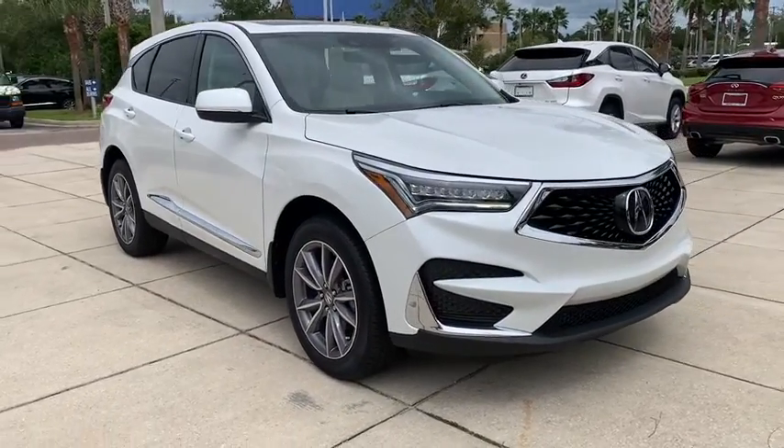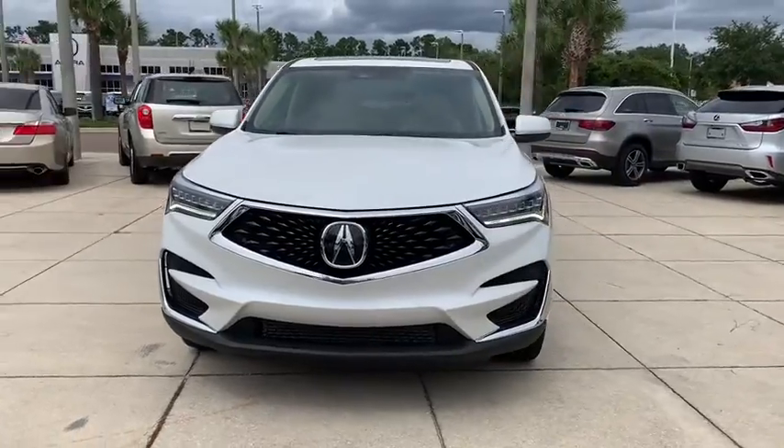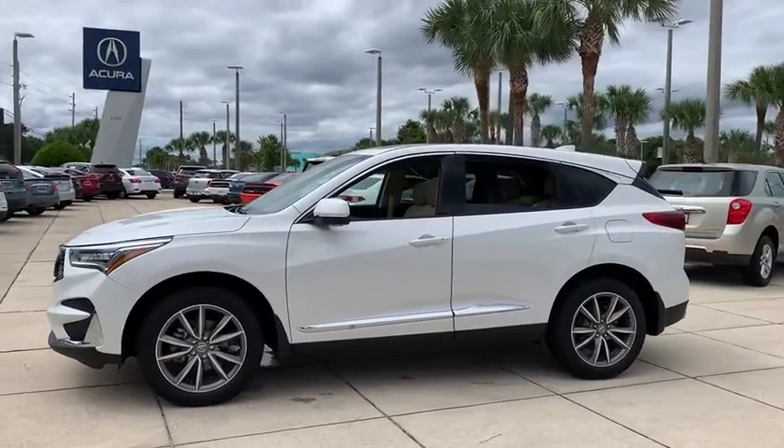We are pleased to show you the 2021 Acura RDX. Viewed as Acura's answer to BMW's sporty X3, the RDX offers a stylish interior, plenty of sport, and a nice amount of utility.